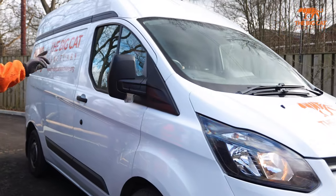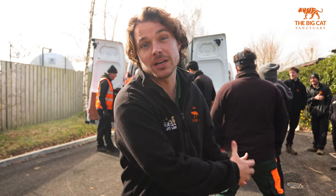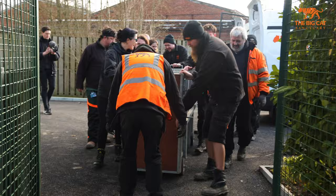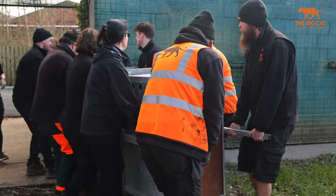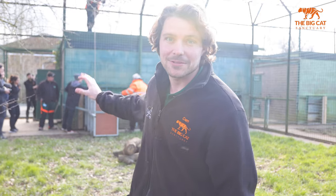One down, one to go — he's straight into the house and now we're going to leave him be so he can relax and settle. Now it's time for lion number two. Sunika is just in the back there and we're going to unload her and put her into her house as well. Her crate is safe and secure up against the house and hopefully she'll go straight in just like Sahi.